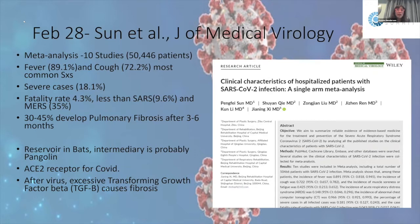An important meta-analysis by Sun in the Journal of Medical Virology, published February 28th, looked at 50,000 patients across 10 studies to characterize patient presentations. The most common symptom was fever in almost 90% of patients, followed by cough in about 72%. Severity was about 18% of cases. The fatality rate was about 4%, lower than SARS at 9% in 2003 and MERS at 35%.